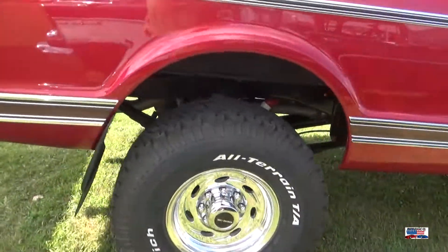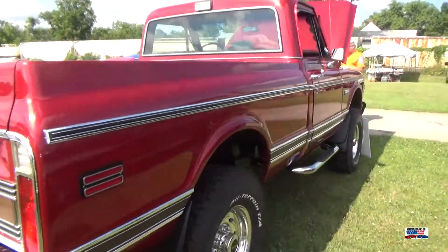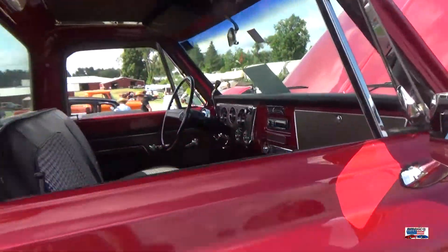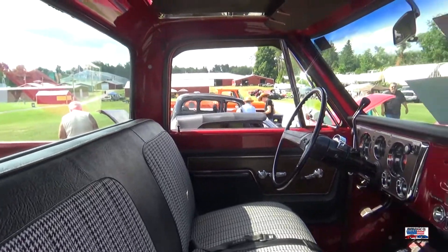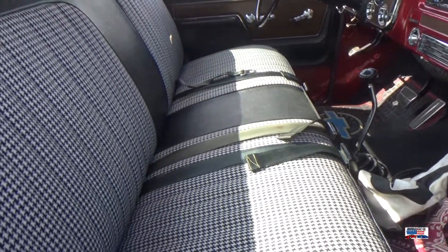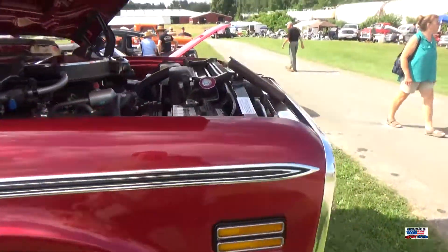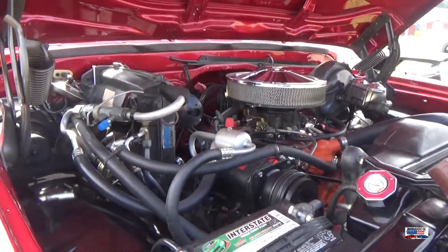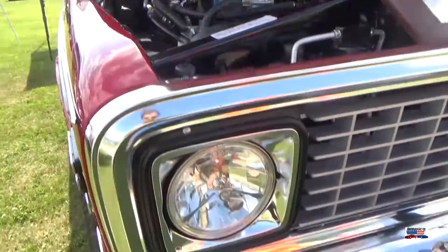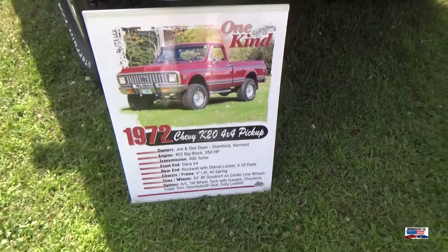Now we're looking at a 72 Chevy C20 Cheyenne Super. I'm assuming the 'Super' was an indication of four-wheel drive, maybe. The C20 would have been a three-quarter ton truck. This is a really nice looking C20 — pause and read more about what this truck is.